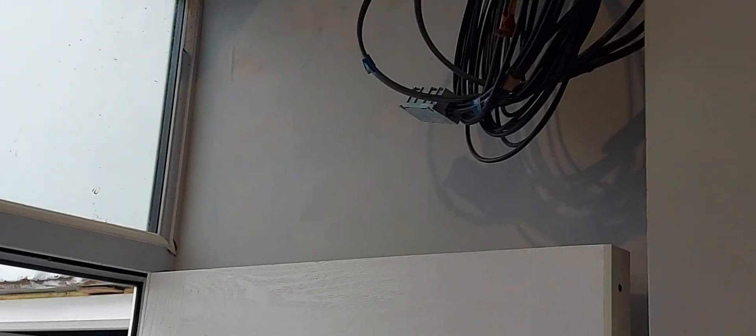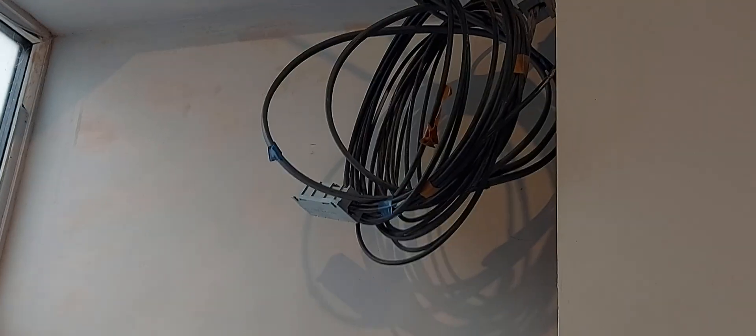DC cables are in place for the solar diverter which is going on this wall here.